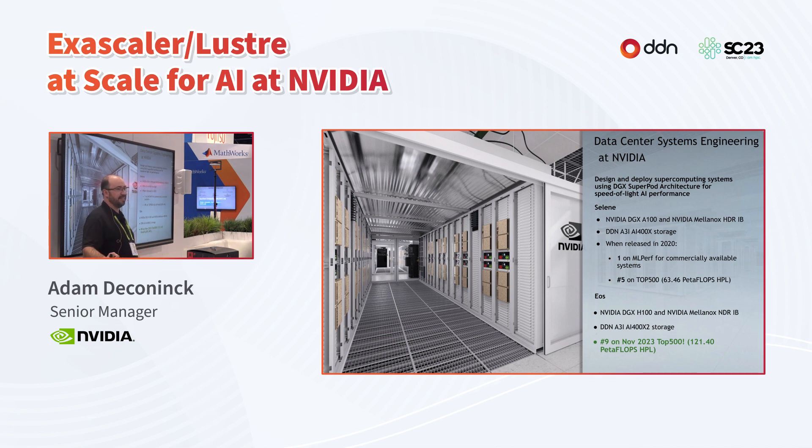We just recently released our new system EOS, which makes use of NVIDIA DGX H100 and Mellanox NDR InfiniBand. We bumped up to the next generation DDN storage, the AI 400X2, and debuted on the Top 500 list at number nine with 121 petaflops HPL performance — just about 2x what we saw on Selene. Our team includes experts from the data center level to the application level, networking, and of course storage.